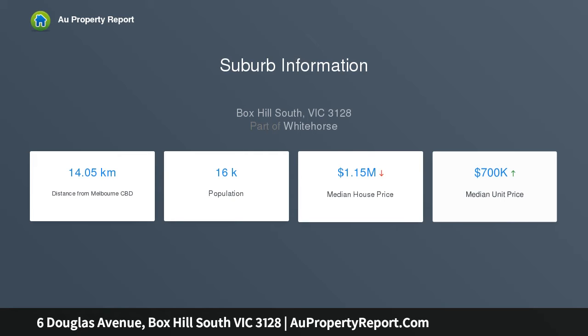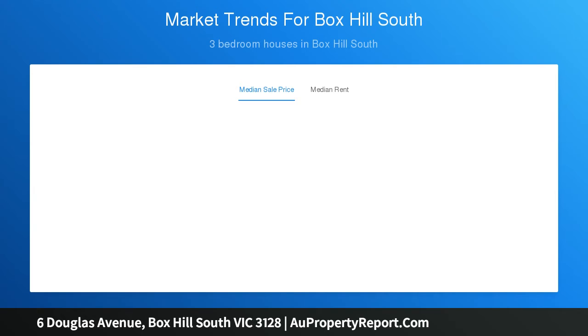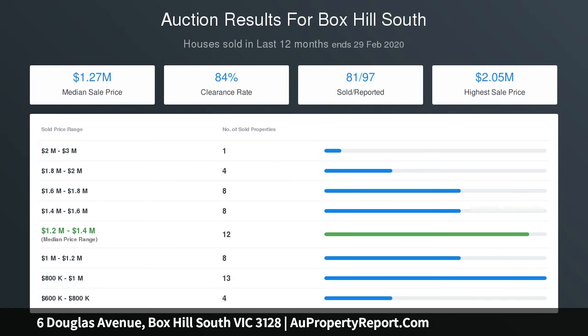Three deluxe bathrooms fitted with Villeroy & Boch ceramics and tapware, and two deep soaker freestanding tubs. Central to the lifestyle success of this abode, the state-of-the-art kitchen enjoys a two-pack finish and Miele appliances.